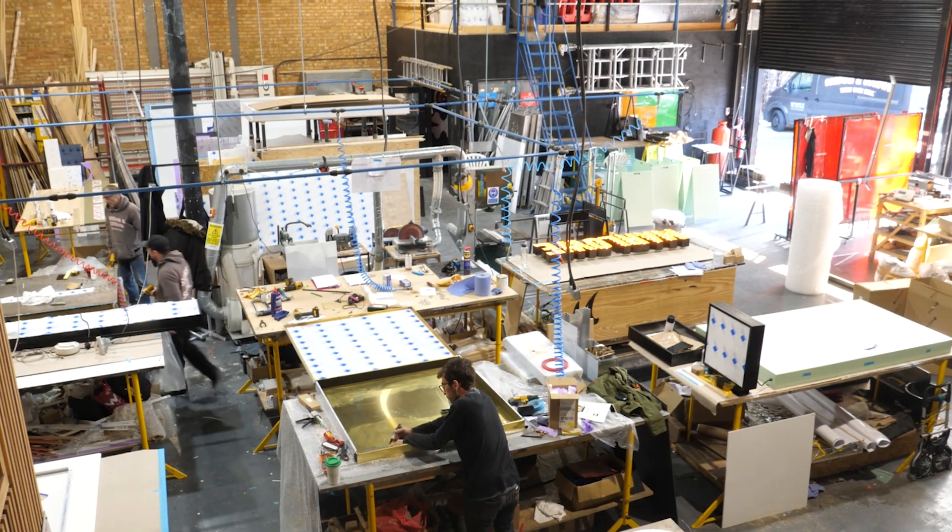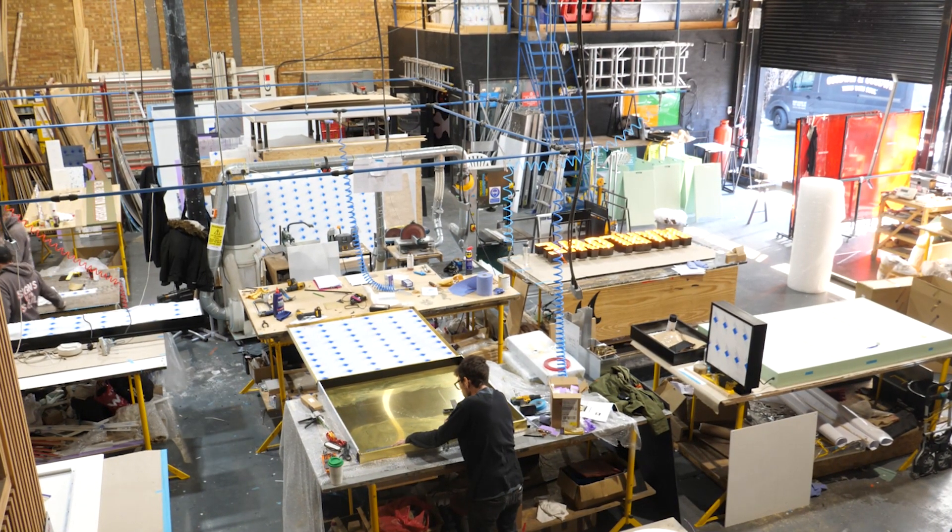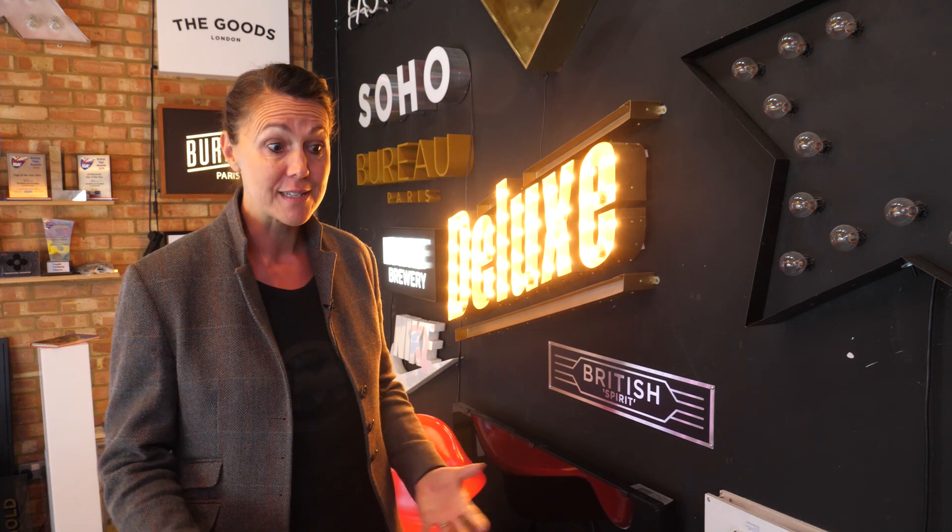Everybody is really passionate about signage — you'll find most of us walking around London looking at all the ghost signs and all of the beautiful signage that you can see out there. So the ethos really for us is a passion for signage and wanting to find something new and different that we can give to our clients.